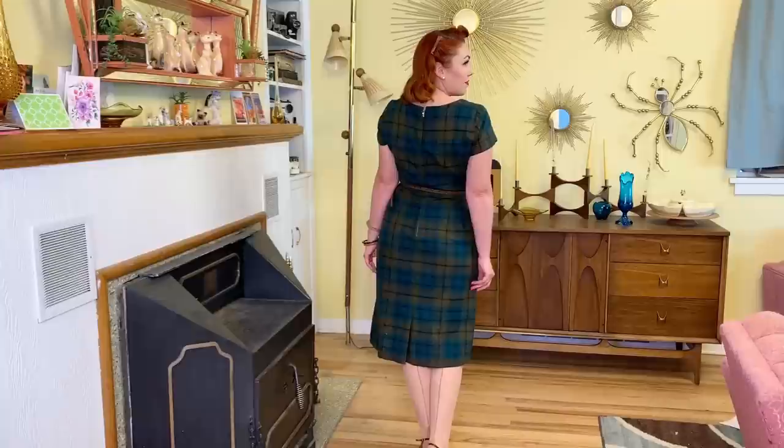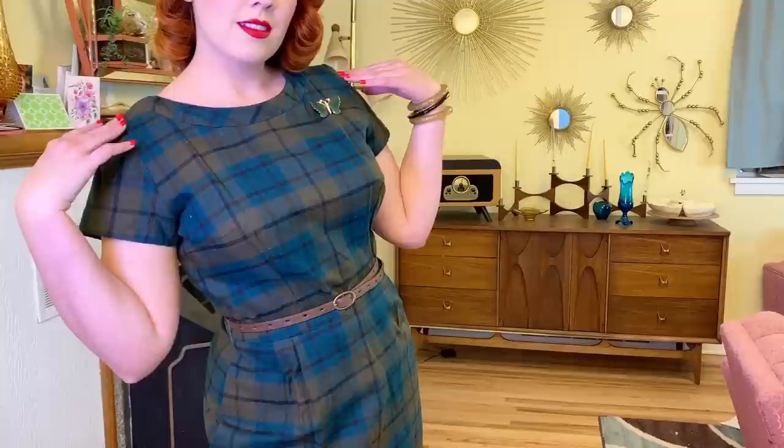Next is this really cute plaid, kind of a wiggle dress. It fits perfectly — I could not ask for a better fit on this dress. It's not too tight, I love the way it looks on, I feel like it's really flattering. I love the plaid. It's going to be perfect for fall and I'm excited to wear this one.